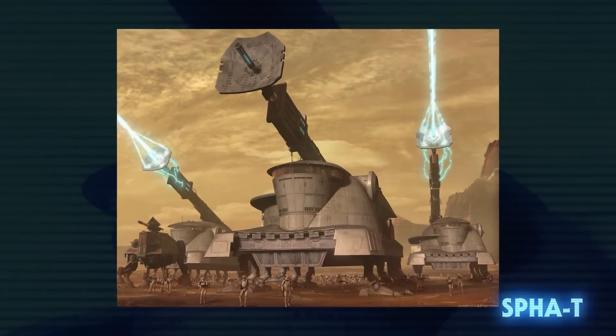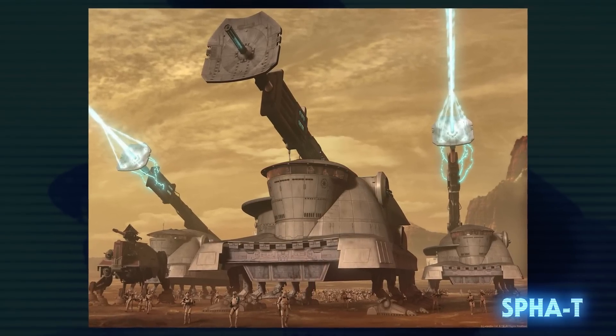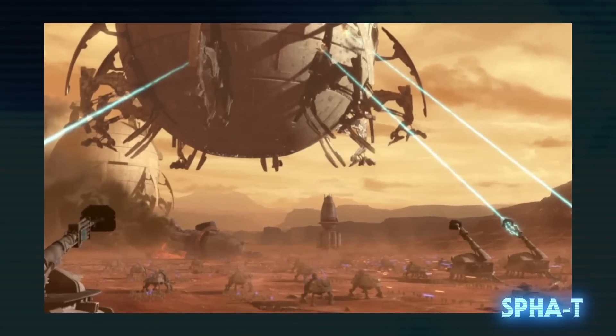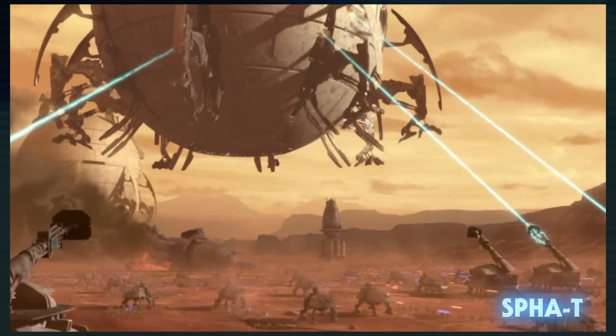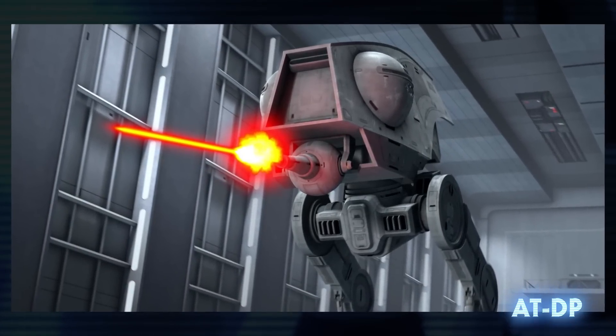The self-propelled heavy artillery turbolaser was a twelve-legged walking tank outfitted with a turbolaser for bringing down larger enemy targets. It's technically not an all-terrain walker, but it is in the same family and does have AT in its abbreviation. The all-terrain defense pod was one of the earliest walkers used by the Galactic Empire.